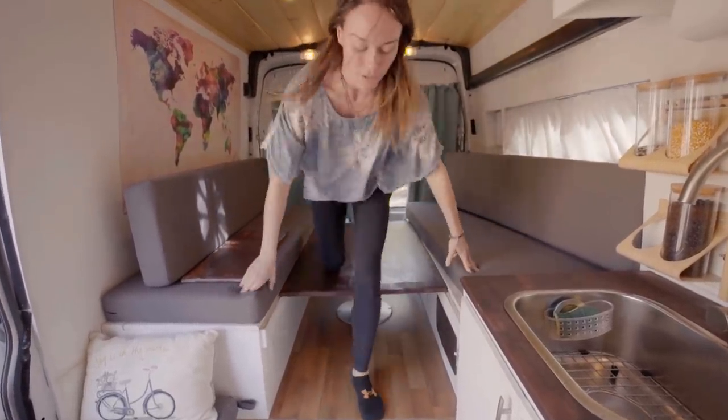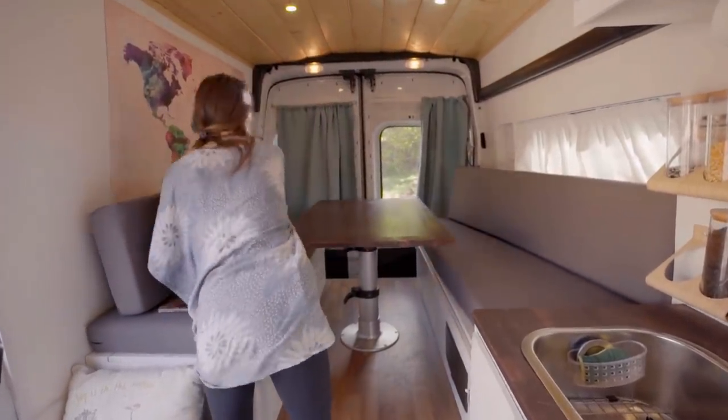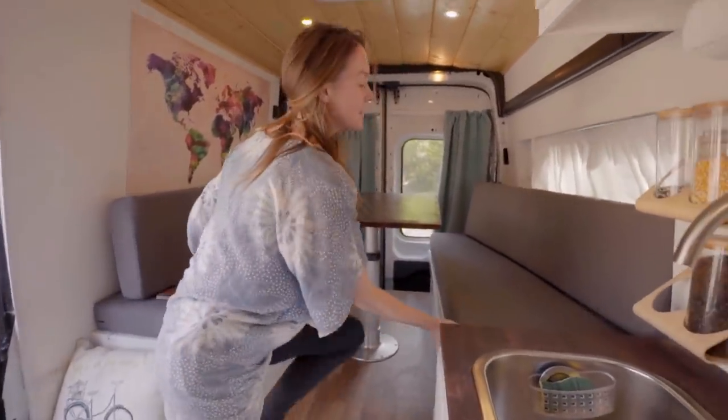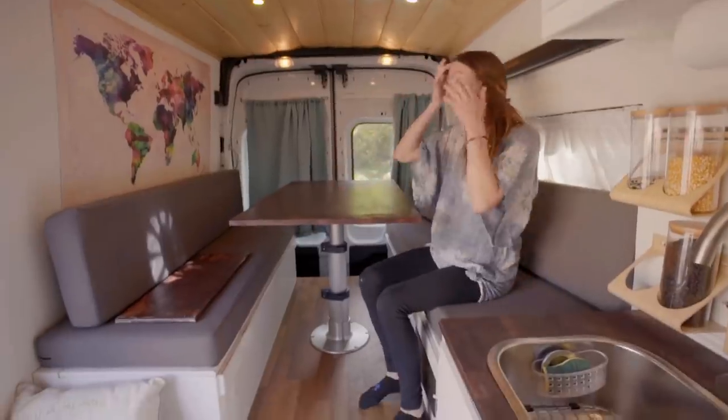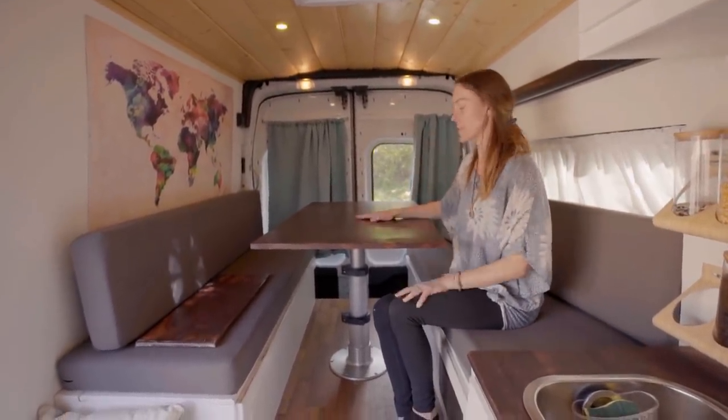Putting it back up is just as easy, if not easier. You unlatch it and it's spring-loaded so it pops right back up. We can sit about six people really comfortably for the dining experience.